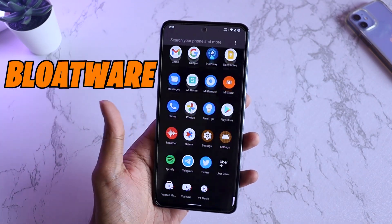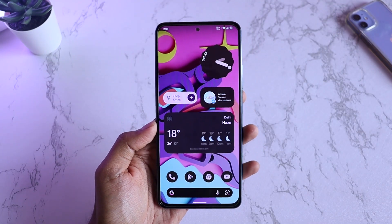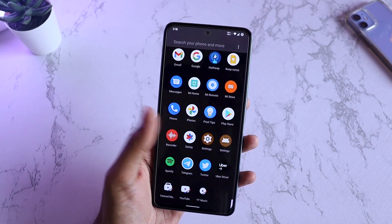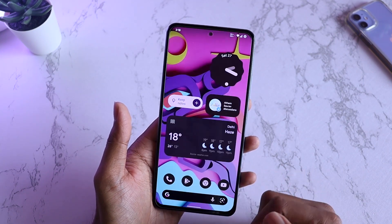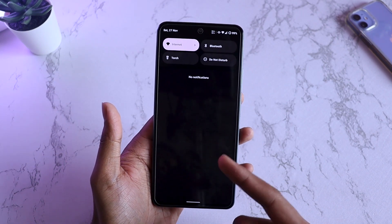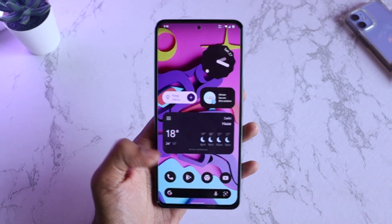Starting off with the bloatware — as I always say, these are custom ROMs, so you will not see any bloatware baked into it, and that's the main advantage of having a custom ROM over MIUI. MIUI has a lot of bloatware, popups, notifications, advertisements — but here, if you are not using your phone, you can be sure that you will not get any notifications at all, which is one of the best things in my opinion.